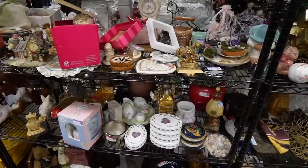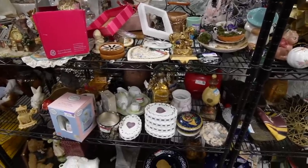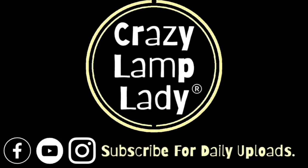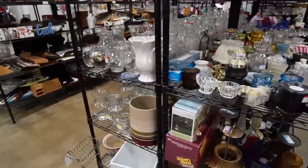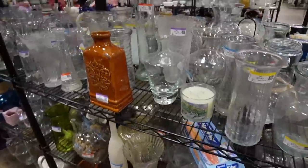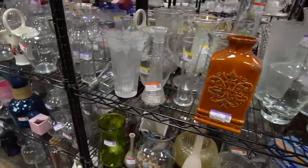Today we are in Walkersville, Maryland, sitting outside the Goodwill, and we are going to head in here and see what we can find to buy and look for profit. This Goodwill is crowded today so I'm not sure if we're going to have a whole lot of luck.